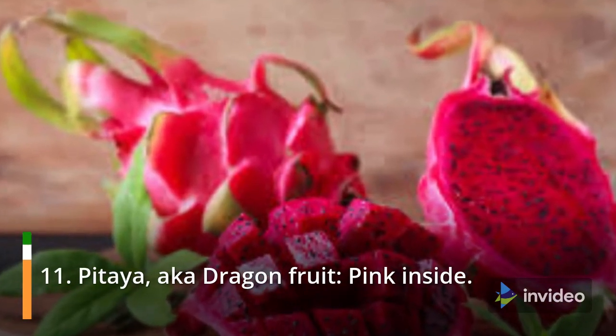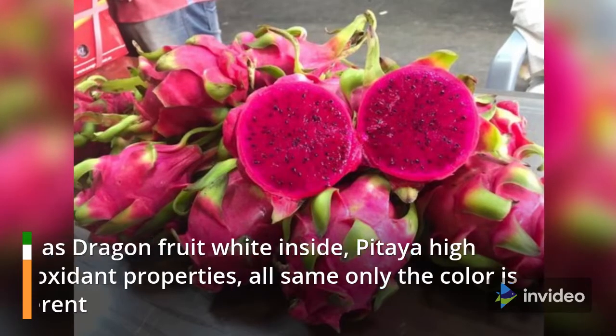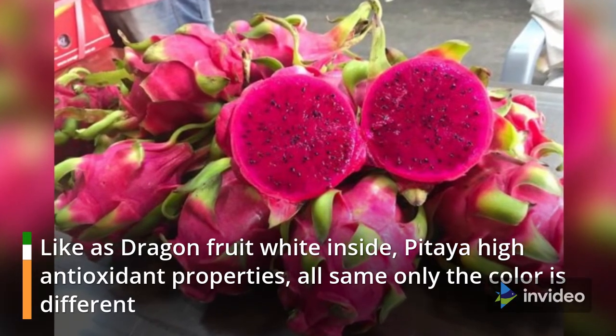11. The pitaya, also known as dragon fruit — Pink Inside. Like the white-inside dragon fruit, it has the same high antioxidant properties; only the color is different.